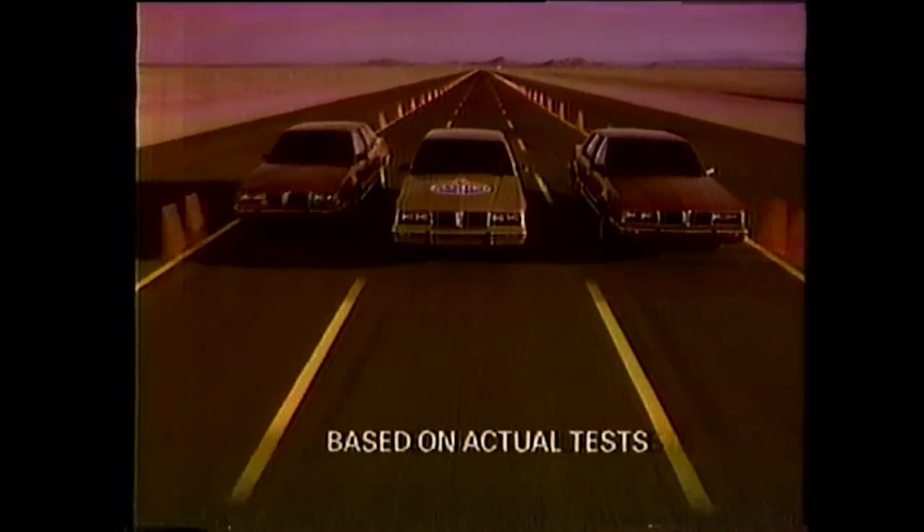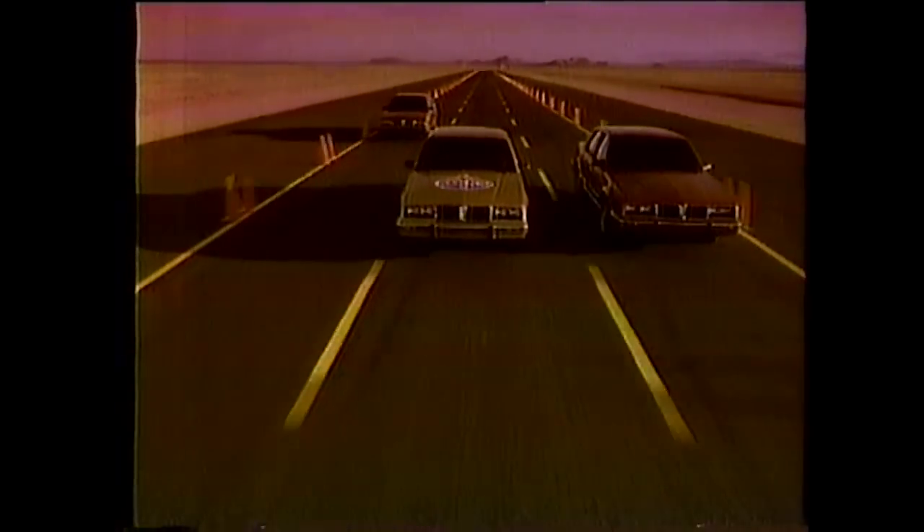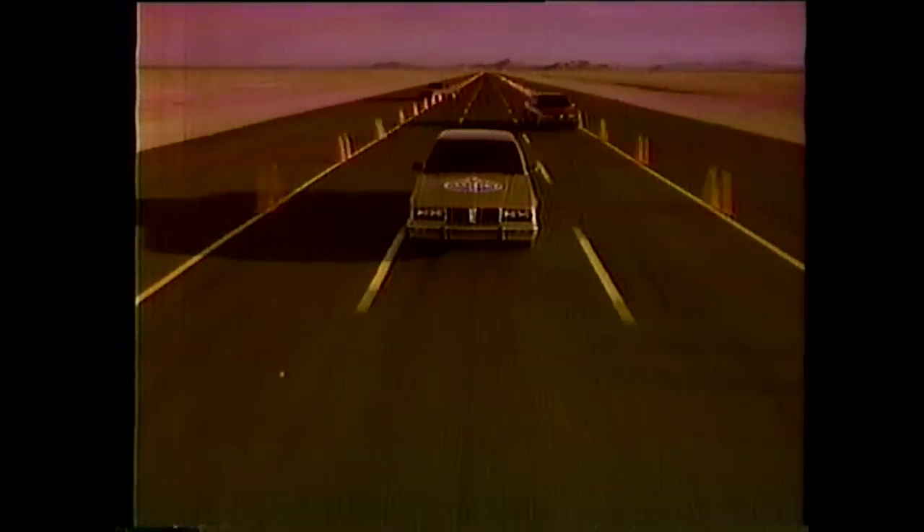In a mileage test for three of America's highest octane lead-free gasolines, Amoco Premium Lead-Free delivered the best mileage.